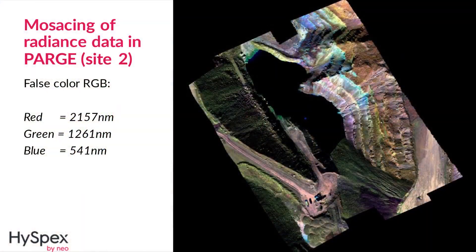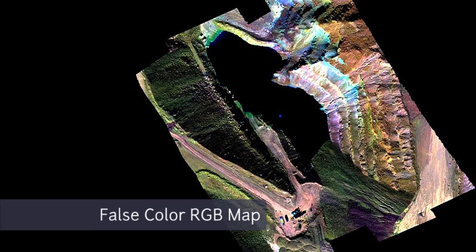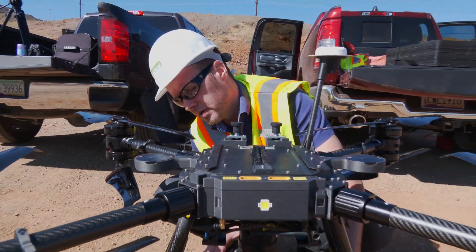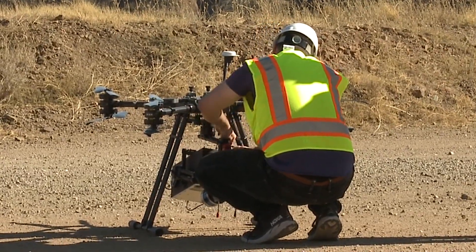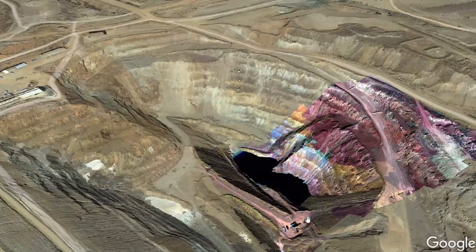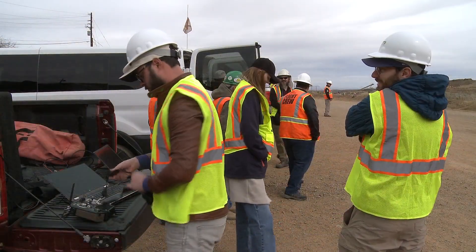The hyperspectral sensor creates data that is visualized to the human eye by selecting different wavelengths to generate false-color RGB images like the one displayed here. This hyperspectral image can be overlaid onto Google Earth for display purposes, so the data can be viewed in context with surrounding landforms.